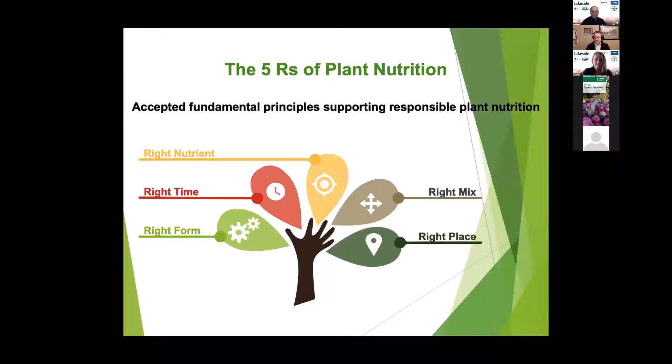Friedhelm asked me to talk about SAP analysis this morning. This is something I'm quite passionate about — it's a newer tool — and hopefully by the end of this quick presentation you'll have an appreciation for why I get excited about SAP analysis and why I think it's a neat new tool to put in the tool belt alongside the other nutrient management tools we're presently using.